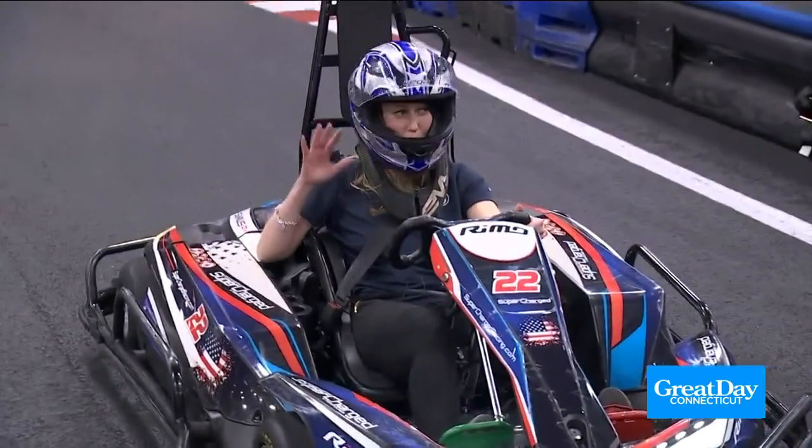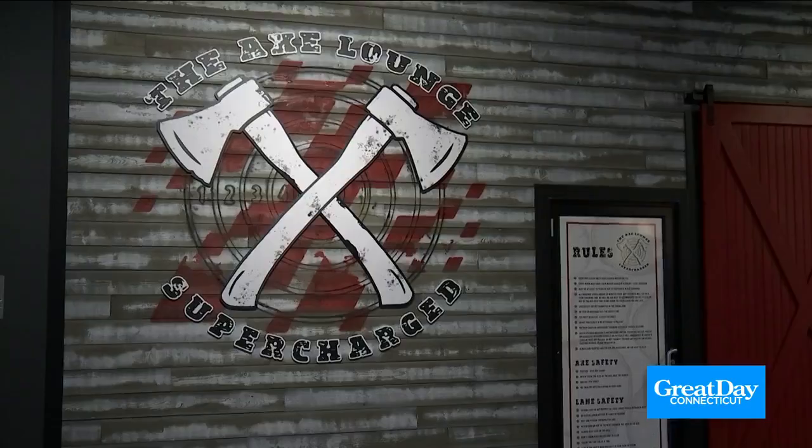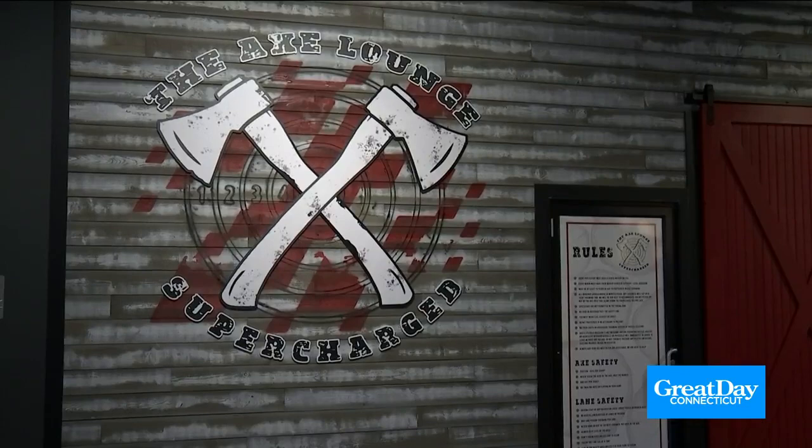That was awesome! It was so fun! Next up, for some more action, some axe throwing at their Axe Lounge. You have to be at least 15. I just can't believe how people come in and after they try it, there's this initial hesitation, and after they throw those first few axes, the smile just lights up. They love it.